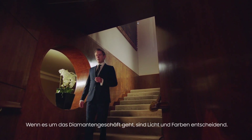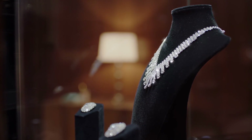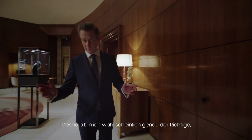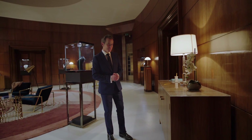In the diamond business, light and colour are crucial. So I'm probably the right person to talk to you about Samsung's quantum dot technology. Follow me.